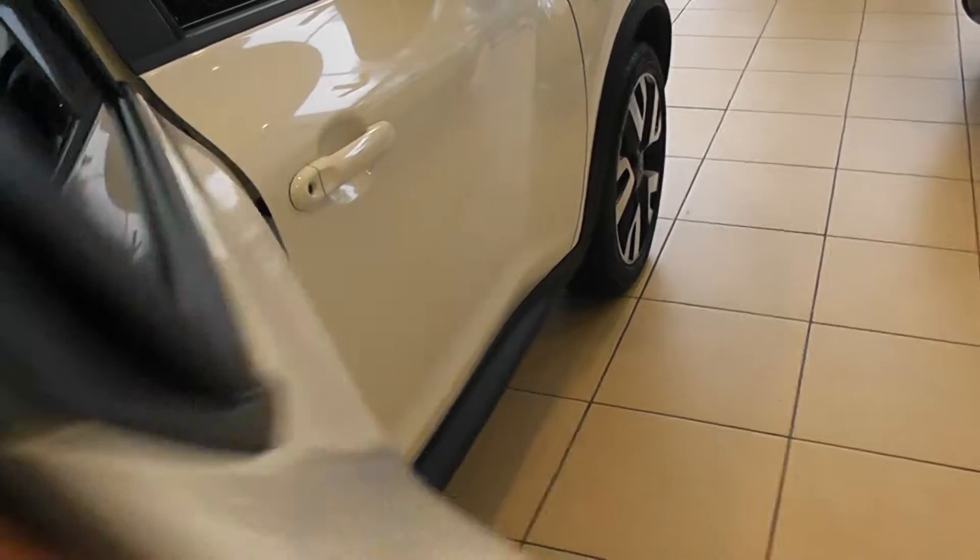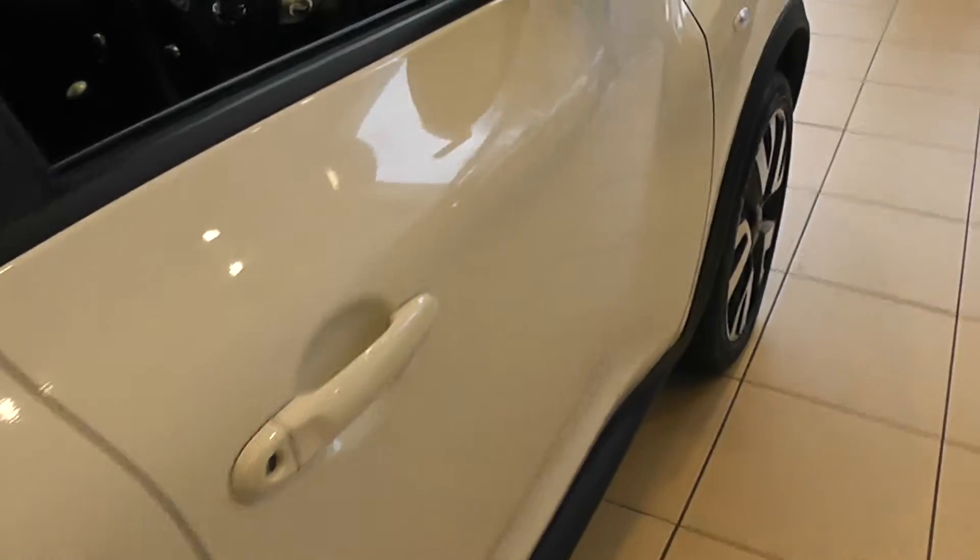Stepping towards the rear of the car, you can see the black upholstery with plenty of headroom and legroom. Nice touches with the chrome door handle details.